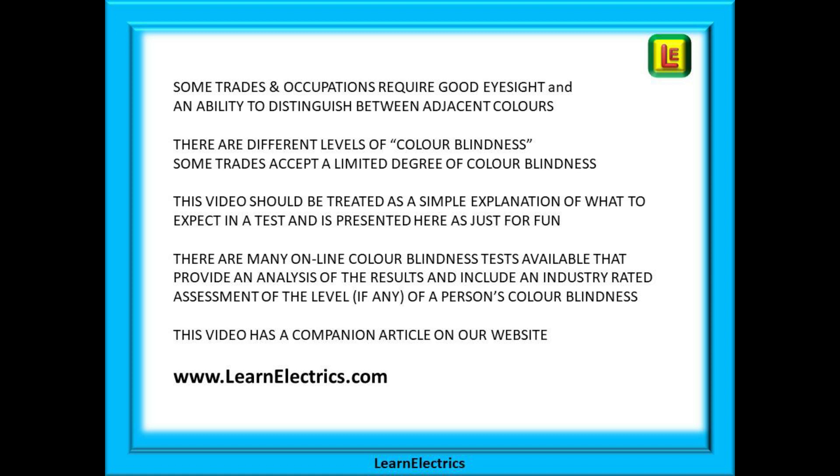As we said at the beginning, this video should be treated as a simple explanation of what to expect in a test and is presented here just for fun. There are many online colour blindness tests available that provide an analysis of the results and include an industry-rated assessment of the level, if any, of a person's colour blindness. The tests shown here are from the Ishihara set of images, in which there are many more plates to look at.